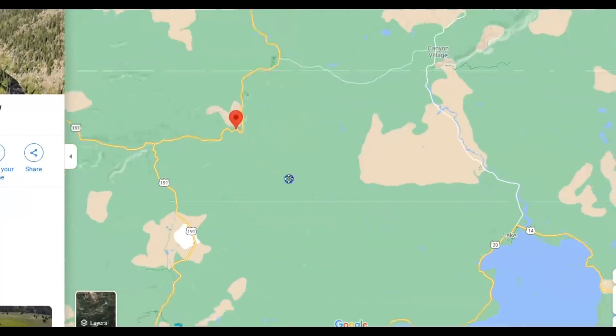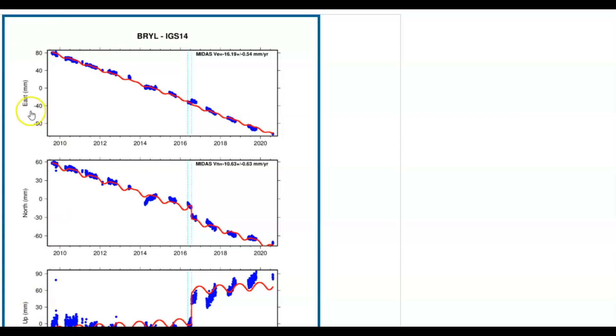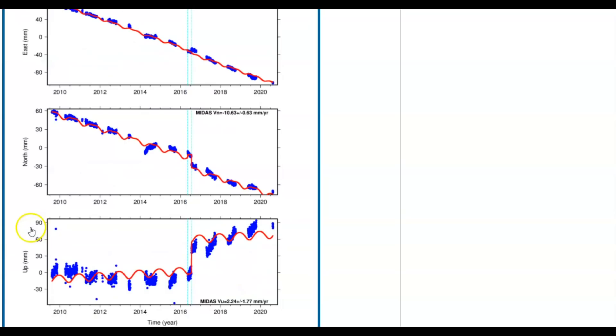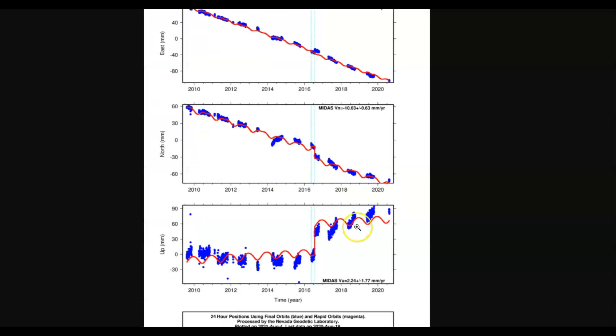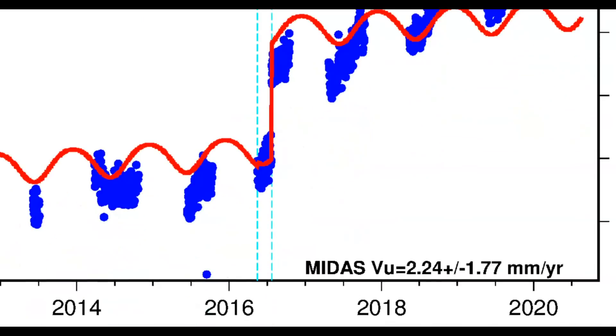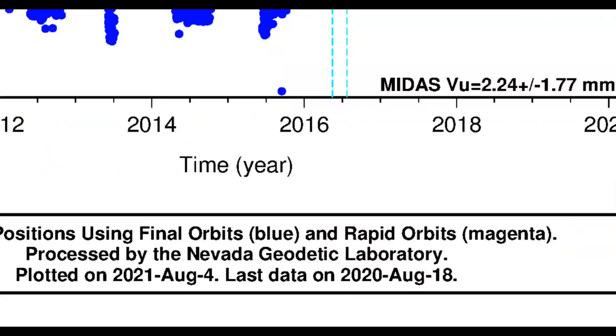The first monitor I'm going to show you is up over here by Yellowstone Lake, and you have to take notice of East. They're measuring East and North, not South and West. But if we come down here — this was taken last date of August 4th — you'll see we got uplift in this location. Let me make that bigger. It shows uplift, and down here is the year. It was last plotted on August 4th of this year.